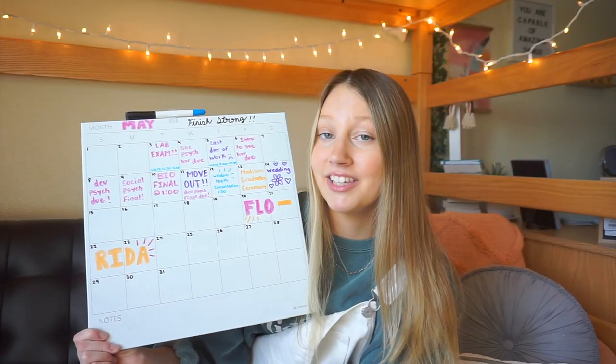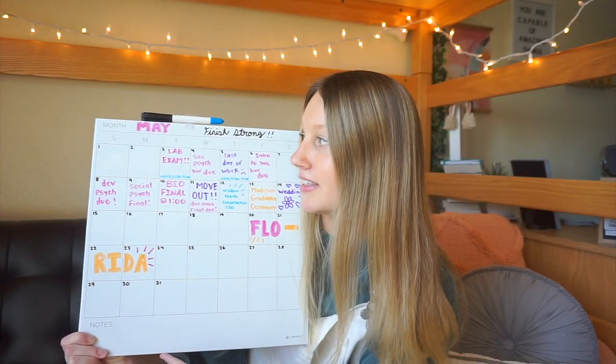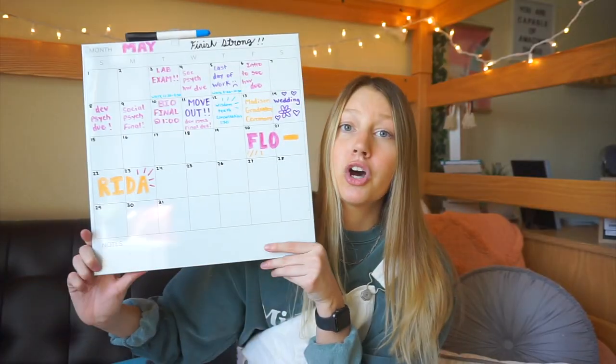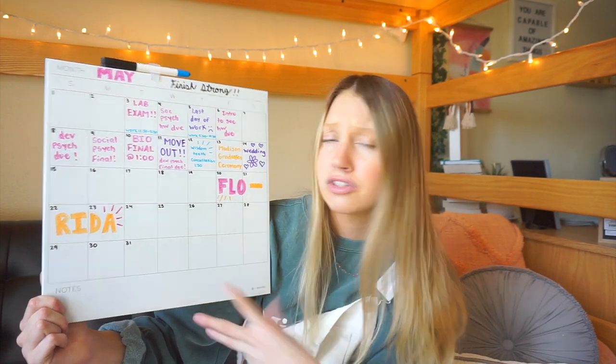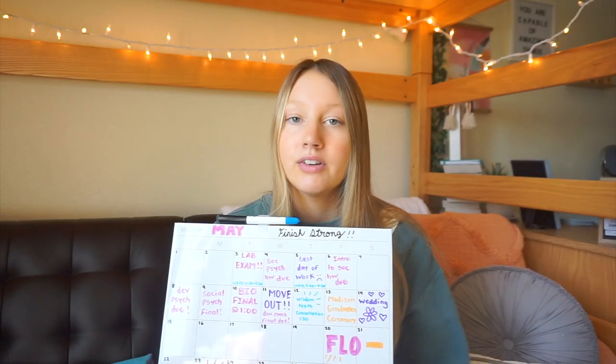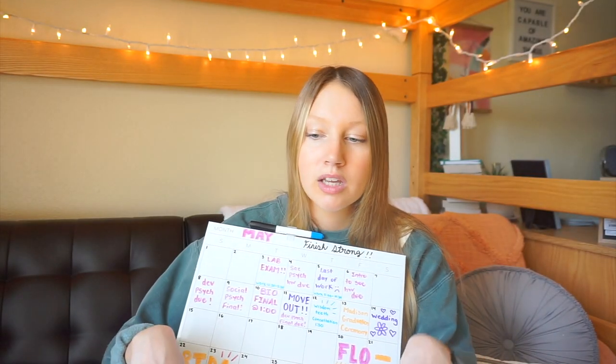The next thing you need for college is a dry erase calendar. This has been a lifesaver for planning out my month, what I need to do, and my schedule. I got this one from Target for about $8 — super affordable. I plan out my month, make it cute, and have it right next to my desk so I can just look over and see all my dates. I know a lot of people use Google Calendar, but I tried that at the beginning of the year and it just wasn't for me.